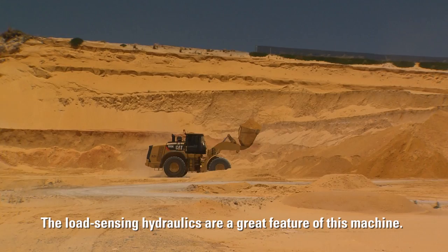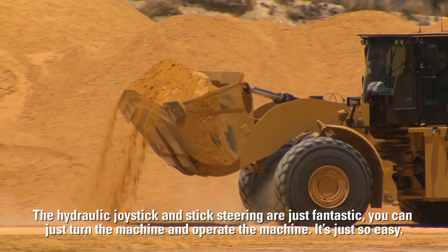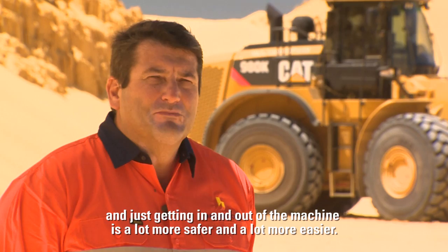The load sensing hydraulics are a great feature of this machine. It feels so tight — it's like an extension of your arms and you get that control over the machine. It's just an absolute pleasure to operate. The hydraulic joystick and stick steering are just fantastic. You can just turn the machine and operate it, it's just so easy. Quite remarkably there seem to be a lot more safety features on the 980K, and just getting out of the machine is a lot safer and easier.